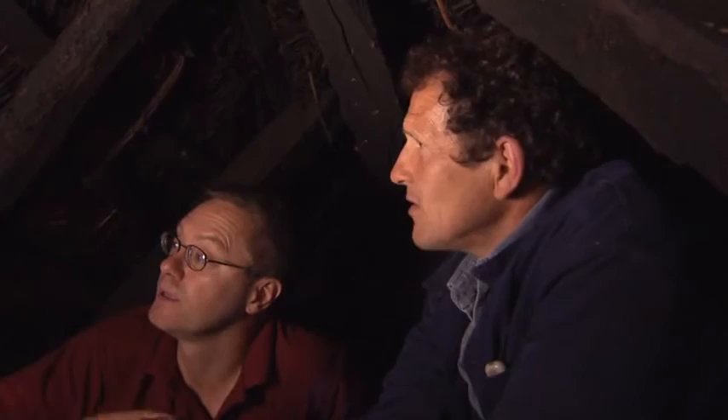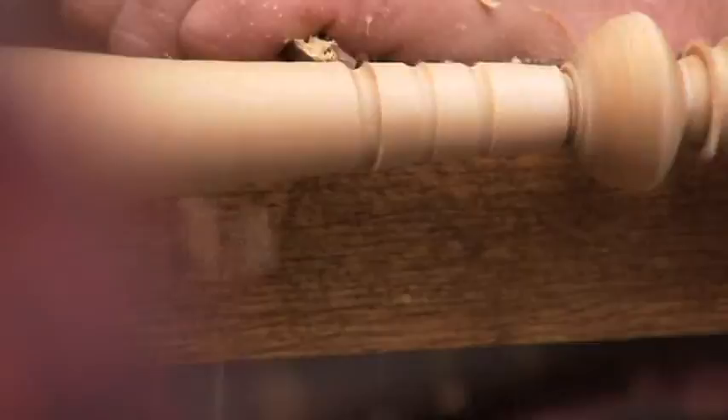What you've got is medieval thatch, which is not just interesting in itself, but the details of it. There are still guardians of these crafts working today, who are dedicated to taking the long tradition of these skills into our modern world.